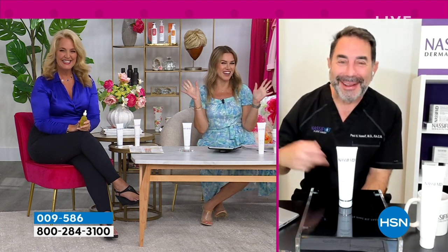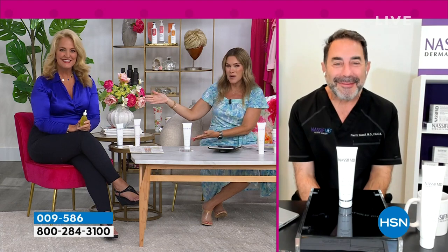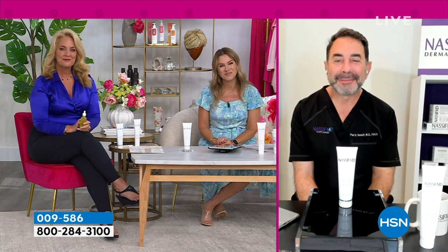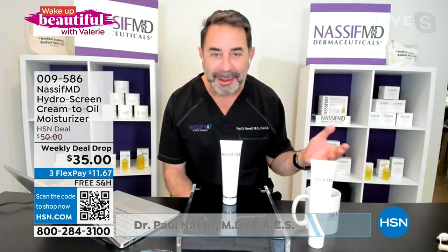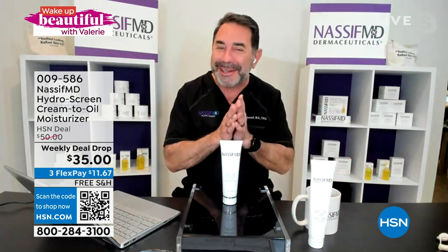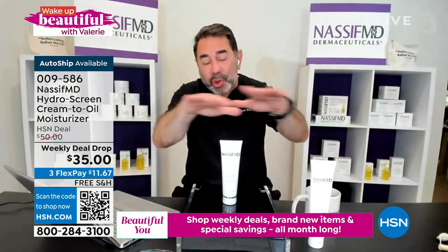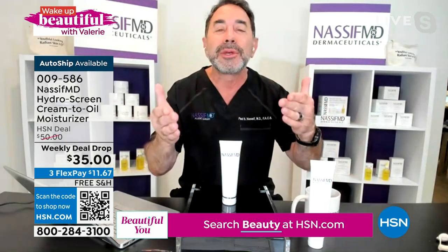Happy belated birthday and early happy Father's Day to Dr. Nassif! We've also brought in his global brand ambassador Kathy Wolf, who's been with the team since 2019. Doctor, how did this product come to be? Everyone loved the Hydroscreen, and I always kept saying you can bathe in this — but it'd be too expensive and a little messy. So we took the same incredible key ingredients: hyaluronic acid, the microspheres that hydrate upon touching your skin, the retinol molecular film fluid moisturizing layer, and jojoba and sunflower seed oil, to make a cream turn into an oil as soon as it touches your skin.